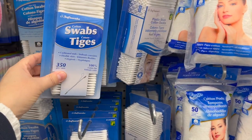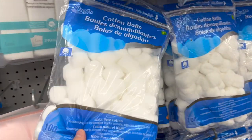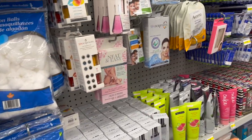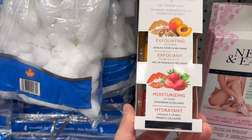They have 50 cotton pads for $1.50, cotton swabs for $1.25, or 450 for $2, and cotton balls for $1.25. Now let's get into the beauty products — spa subscriptions lip therapy kit with an exfoliating lip scrub.